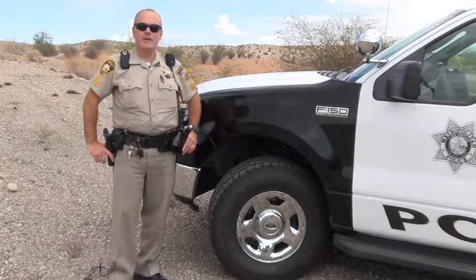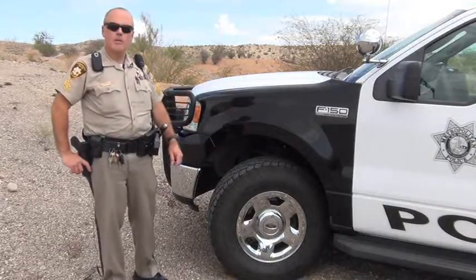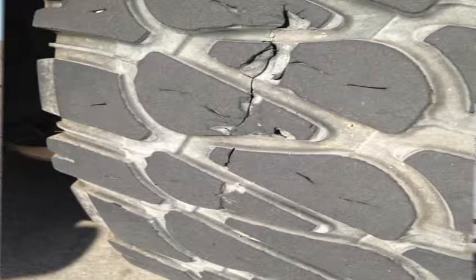I recently had an incident where I had my vehicle parked like this and an officer was walking by, and because the tire was turned out, that officer was able to spot that the tread actually had a split in it and the tire was separating right down the center.